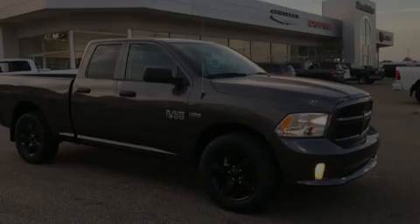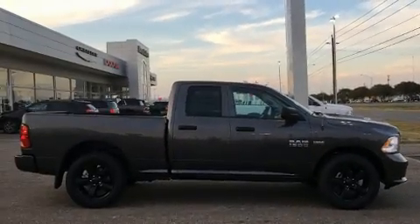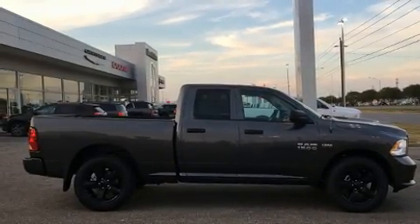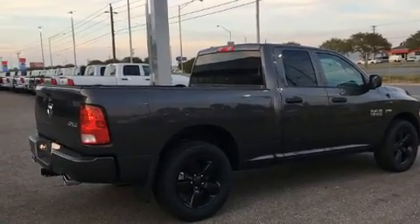Familiarize yourself with a 2016 Ram 1500. This four-door, six-passenger truck offers the latest in technological innovation and style. It features an automatic transmission, four-wheel drive, and a powerful eight-cylinder engine.